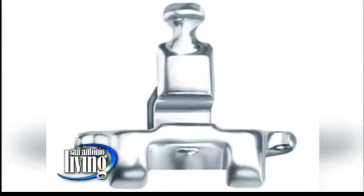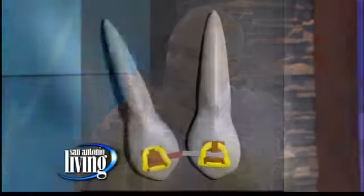With the Fast Braces bracket and a very special square super-elastic wire that we use, it simply takes that tooth in one piece — crown and root — and moves it in one movement. And that's why we say in about half the time, we can move the teeth.